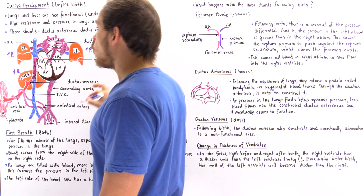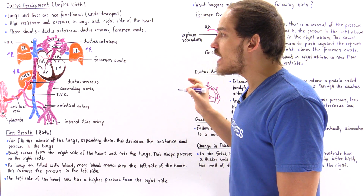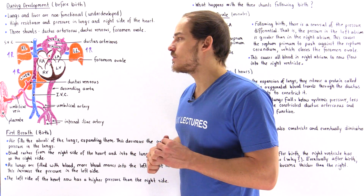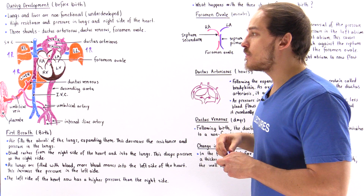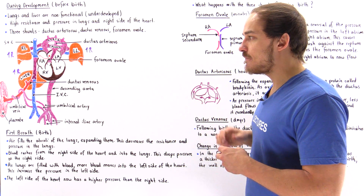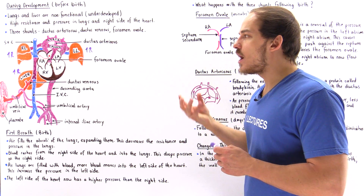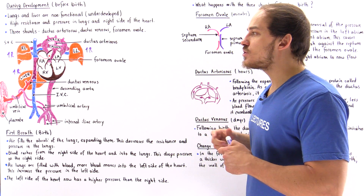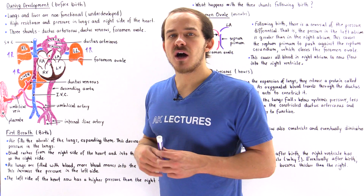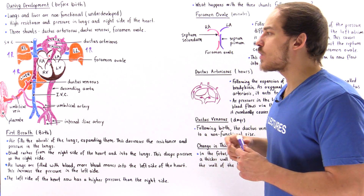If blood were to actually move through the liver and lungs, that would greatly decrease the flow rate within the fetal circulatory system. To prevent that and create a quick and efficient circulatory system, the fetus redirects blood away from those two organs via special passageways — shunts — known as the ductus arteriosus, the ductus venosus, and the foramen ovale.